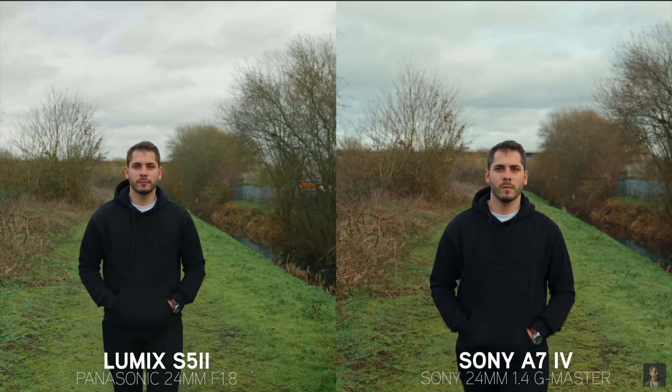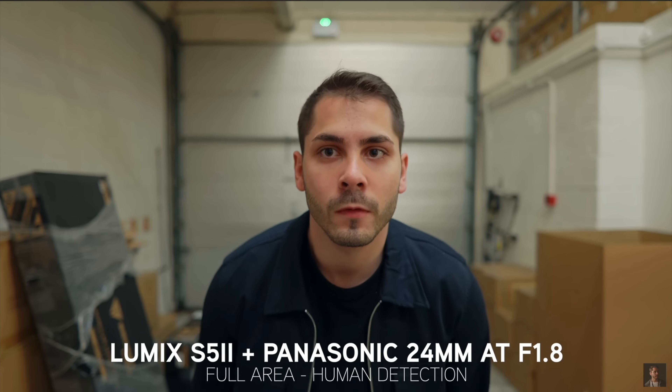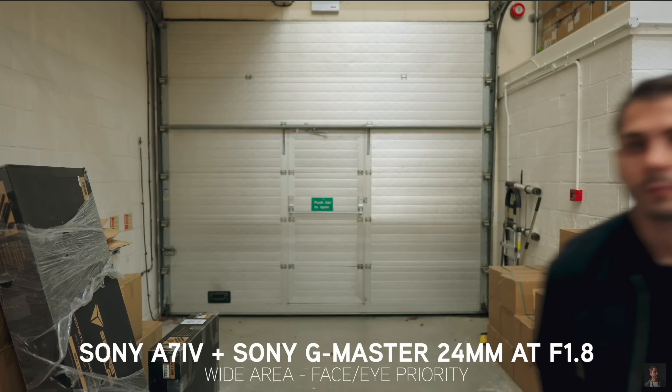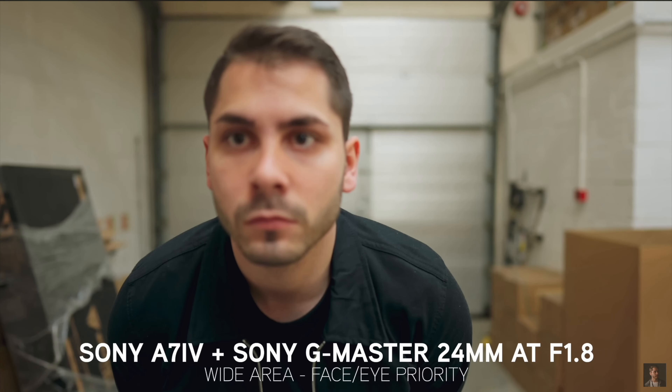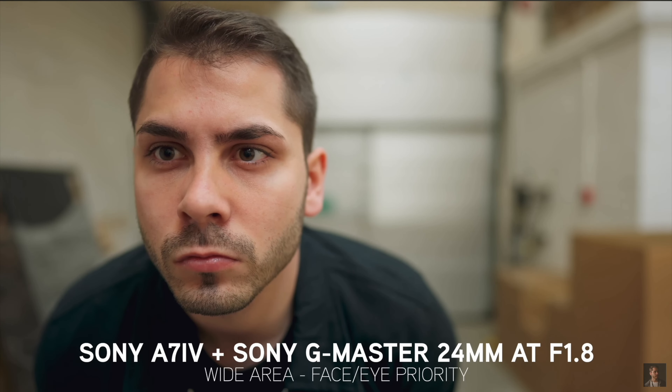So what does it mean that phase detect autofocus is now in Lumix systems? There have been a lot of comparisons going around online, and the biggest thing I've been noticing is that Panasonic is really rubbing shoulders with Sony. With their very first rendition of phase detect autofocus, they're getting extremely close — not quite perfect Sony autofocus level, but right there with it — which is going to be huge.